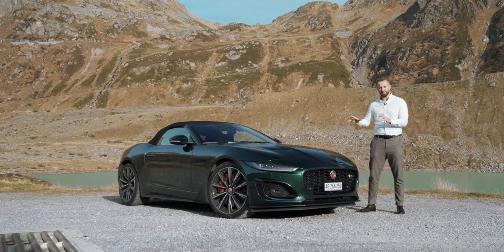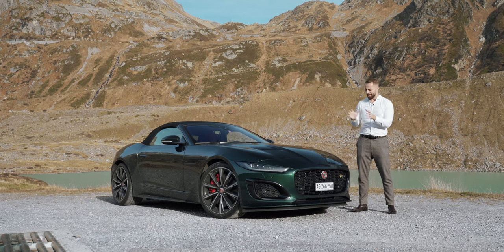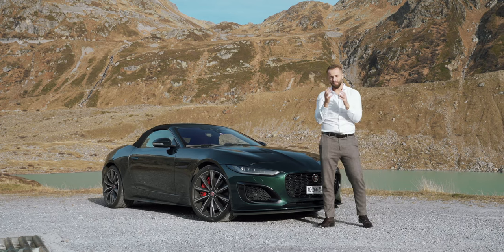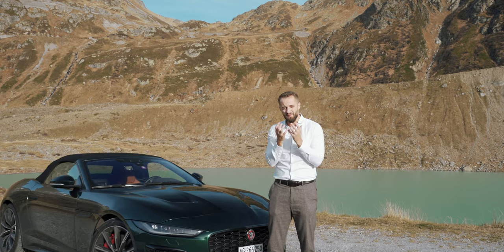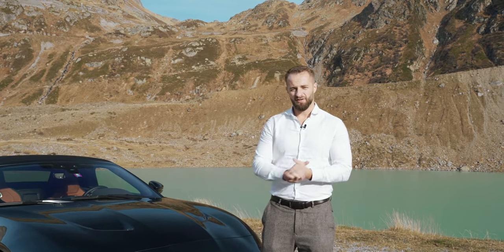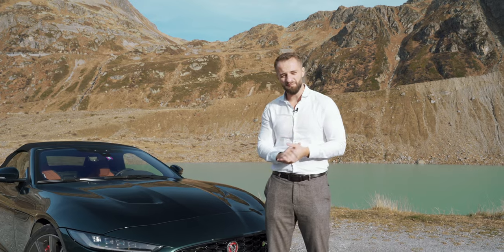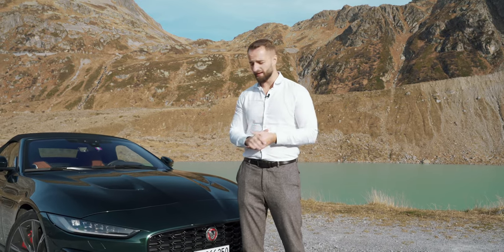Especially when talking about this beautiful convertible design — the benchmark of Jaguar — we have to start talking about the front. Jaguar, typically since 2010, have a beautiful facelift, a redesign of their cars. Back in the day they were really retro and old-fashioned, but this one displays what Jaguar can do and I really think it looks brilliant.